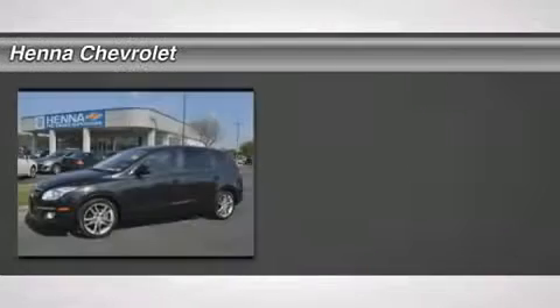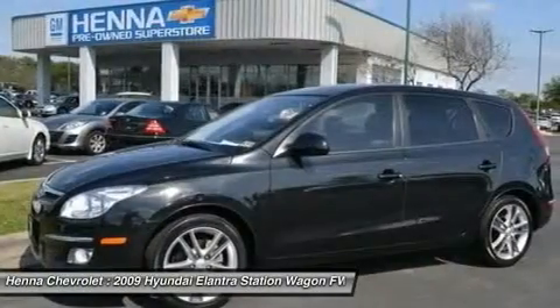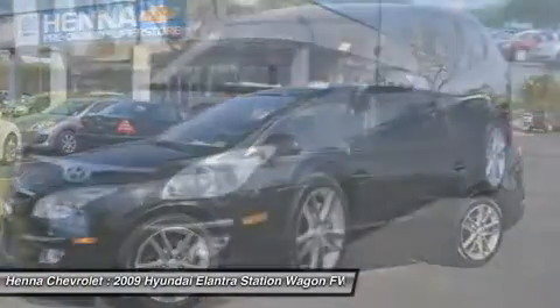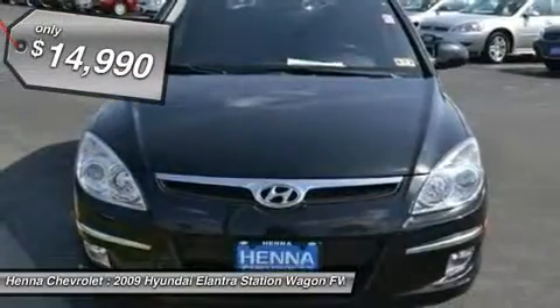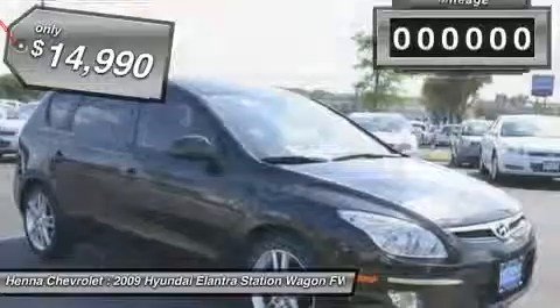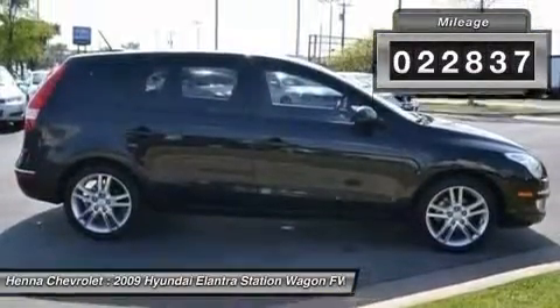2.0L I4 MPI DOHC 16V CVVT. If you want an amazing deal on an amazing car that will not break your pocketbook, then take a look at this fuel-efficient 2009 Hyundai Elantra Touring. This gas-saving Elantra Touring will get you where you need to go, with comfort and safety to spare.